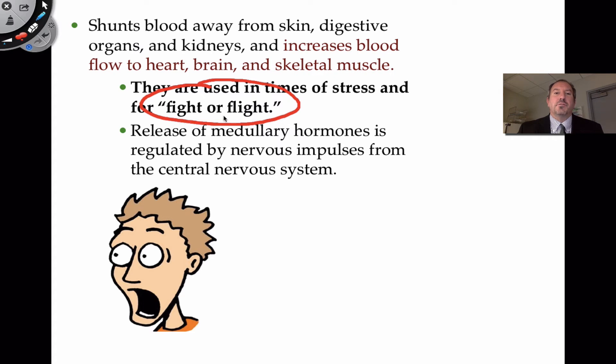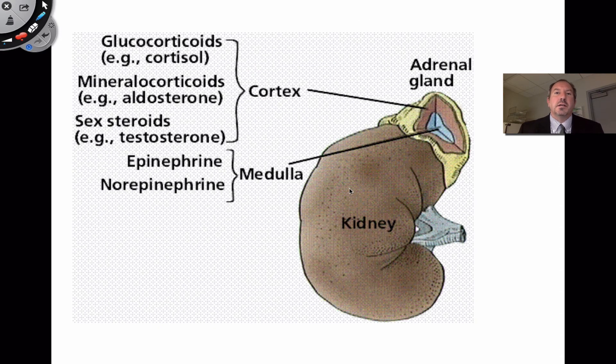Fight or flight means that if you're in a stressful situation, it's going to give you the power to fight off the situation or simply to get out of it — in other words, run or battle. These hormones are released from the medulla in response to the nervous system detecting some kind of outside situation. So the adrenal medulla produces epinephrine or norepinephrine, sometimes called adrenaline.